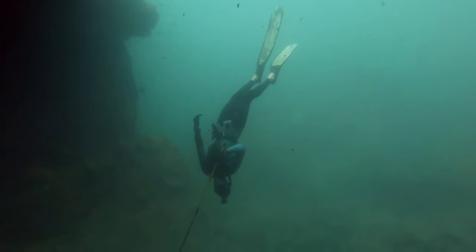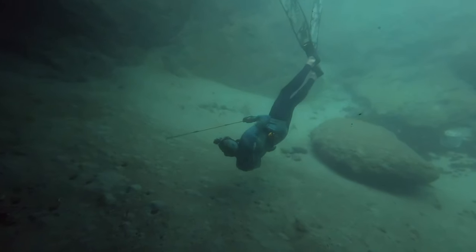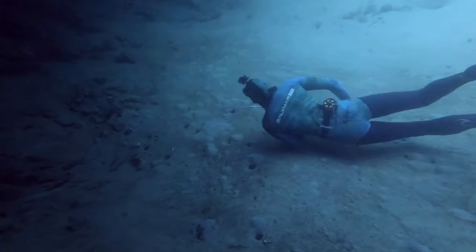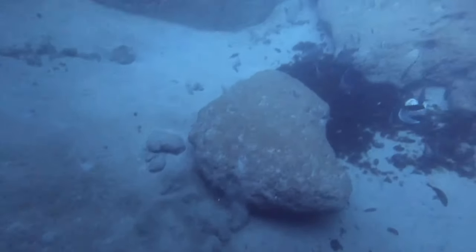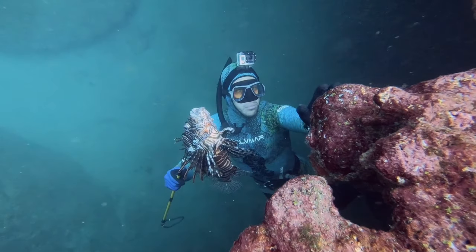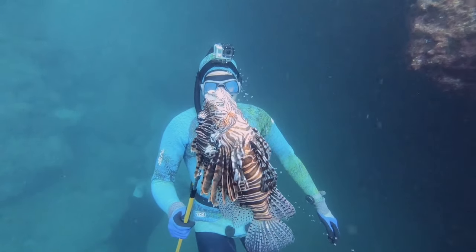Reece got in on the first drop and of course his breath-hold was way better than mine. Reece is a much better freediver than I am. I tried to stay long in the cave but I was so eager to get the shot of him getting the lionfish and I missed it, so I just got him coming out of the cave. But he got a pretty good sized one and stoned it, and that was the first lionfish that we caught.